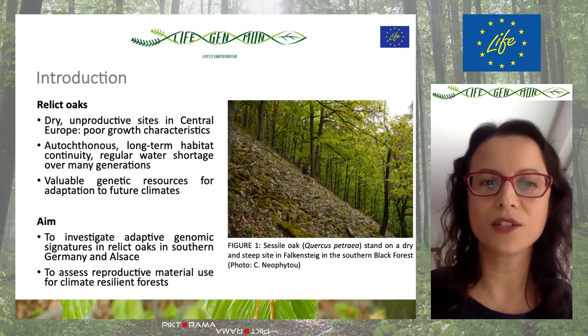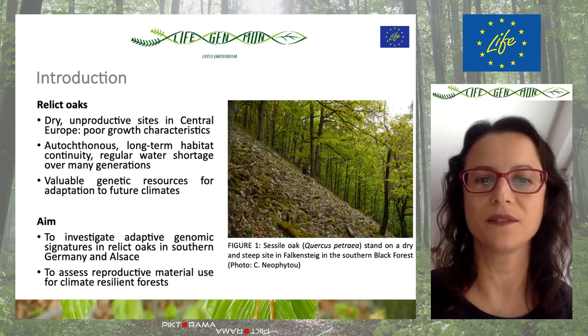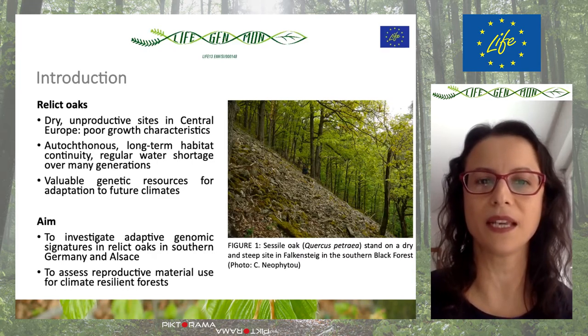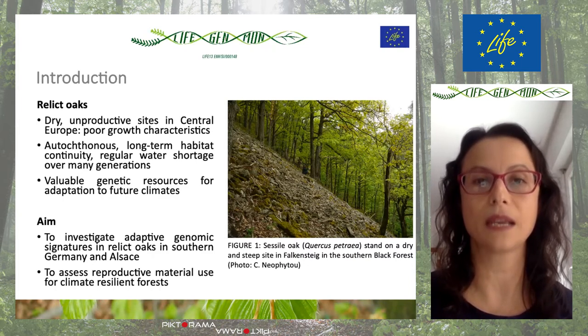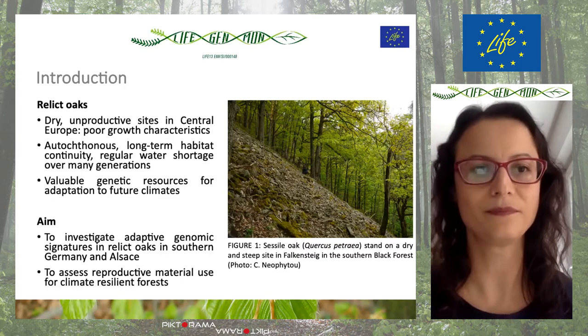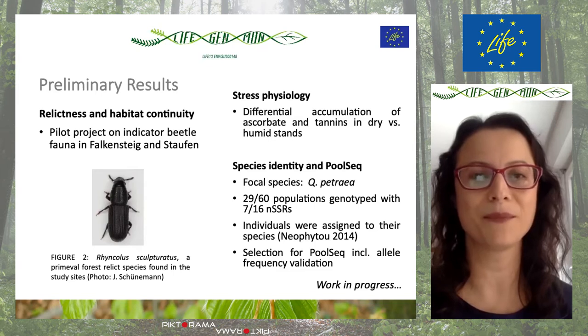With this project, our aim is to investigate adaptive genomic signatures in relic oaks in southern Germany and Alsace, in order to assess reproductive material use for climate resilient forests. Now I'd like to give very first preliminary results.